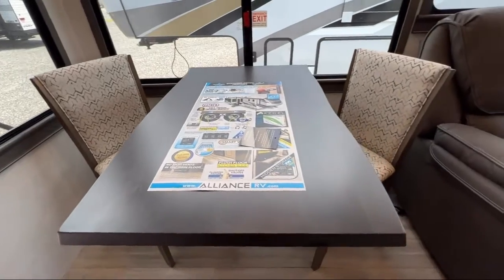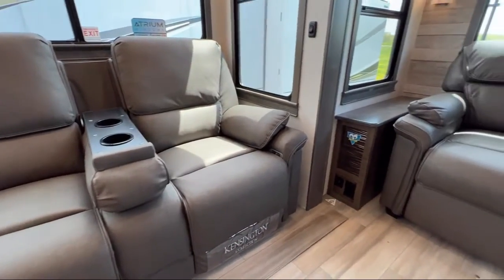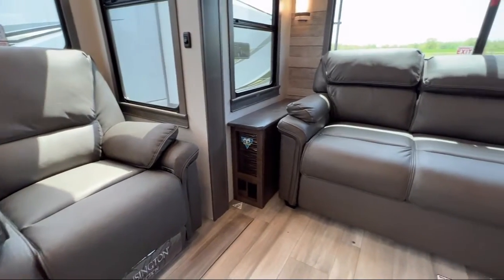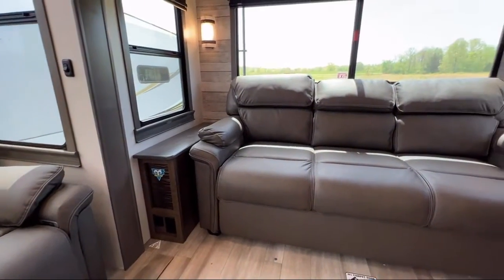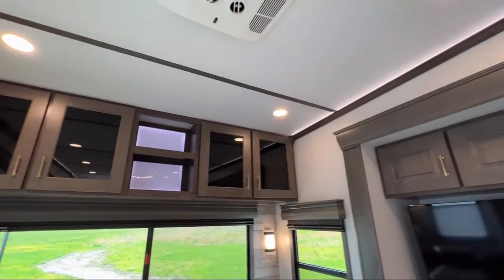Solid surface kitchen countertops, pull out spray faucet, lower kitchen cupboards and drawers, bathroom cabinet with mirror, overhead kitchen storage. The master bathroom has a sink, toilet, and shower with a door. Also featured: entertainment center, mirrored wardrobe doors, and a large kitchen sink.